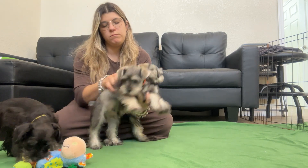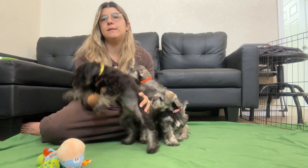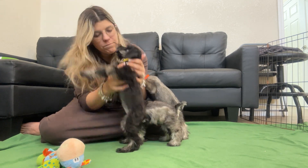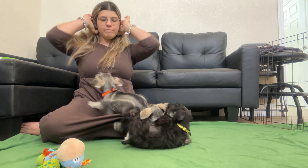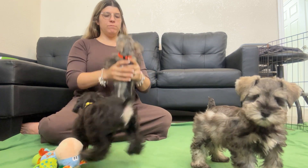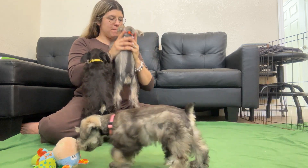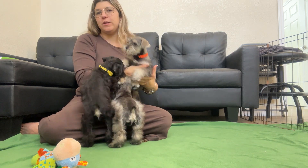But here are these babies, they're ready to go. Two salt and peppers — one girl, one boy — and a black and silver girl. Ten weeks old today. Boy, you are spicy, huh? Spicy. This is so cute, this boy.